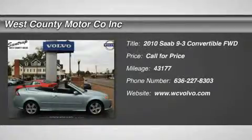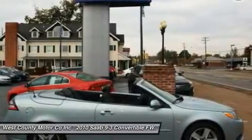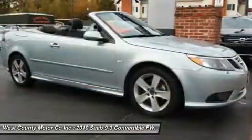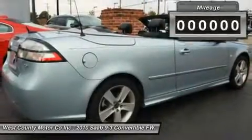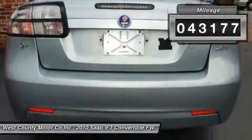This 2010 Saab 9-3 convertible has the look and feel of a BMW but not the giant price tag. This turbocharged i4 2.0L will throw you back in your seat. Buckle up and hold on, kids. Our 9-3 is the perfect blend of upscale luxury and sporty appeal.